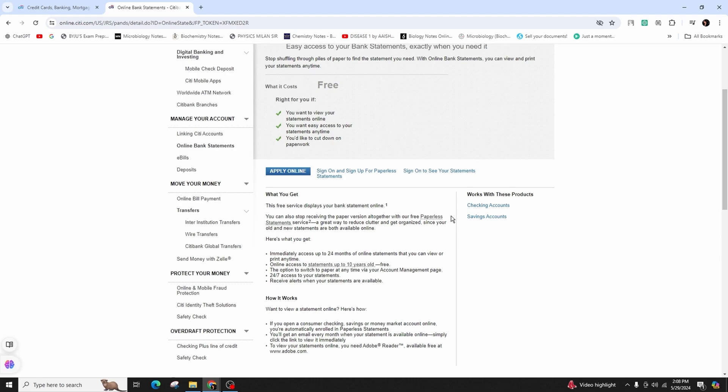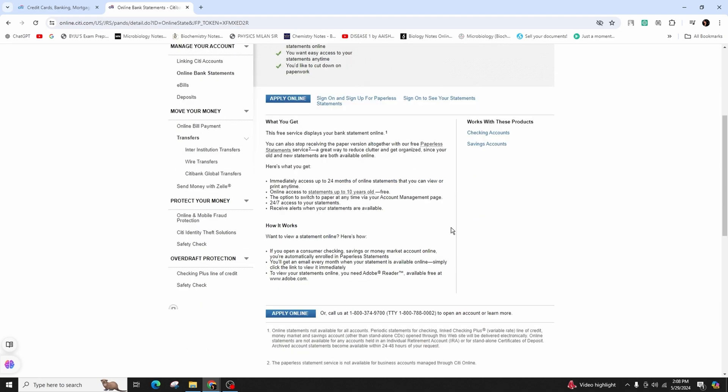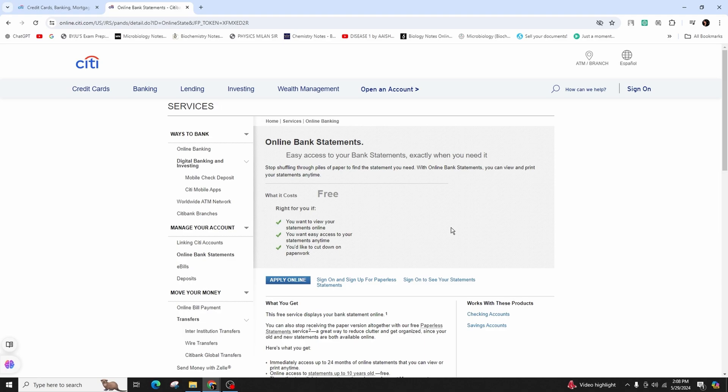Place an online order by 8pm ET to view your statement by 6am ET the next business day. It will remain online for 7 business days, complimentary. You can access your statements 24/7 and you can also receive notifications when your statements are ready.